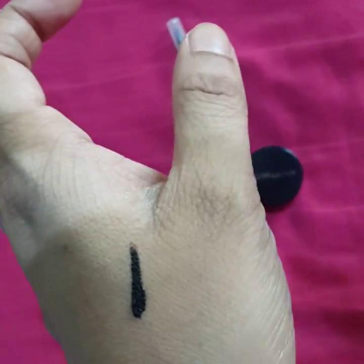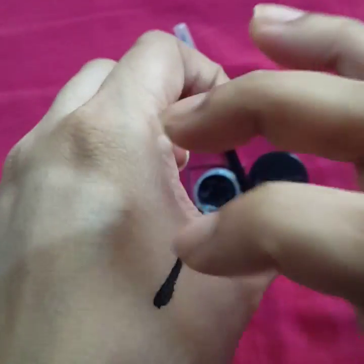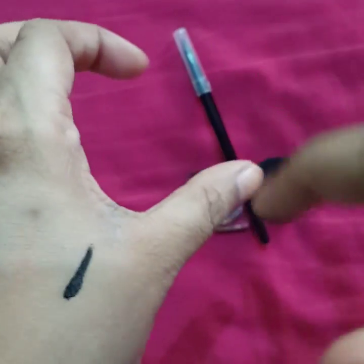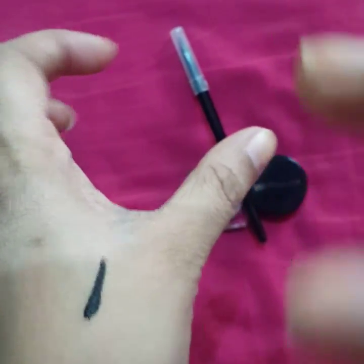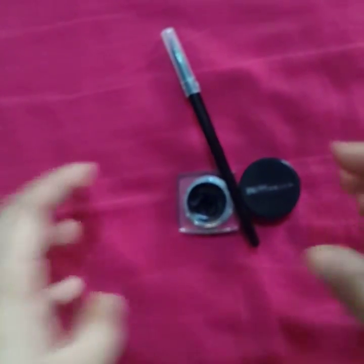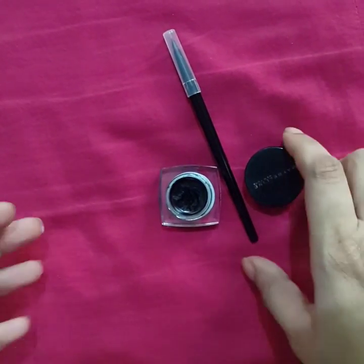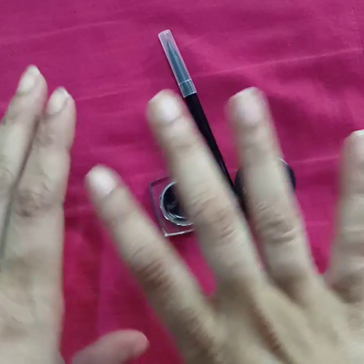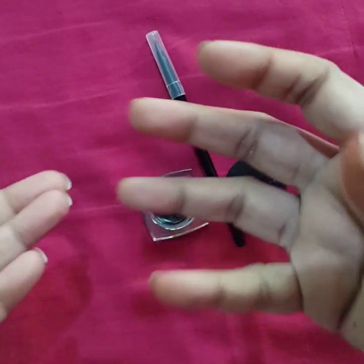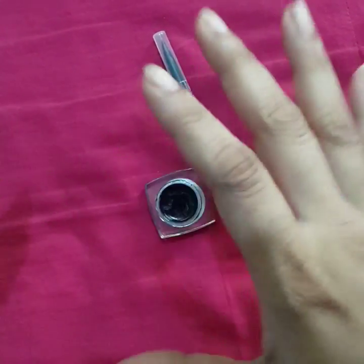The second thing I want to talk about is that it is totally smudge-proof. They claim it does not smudge at all, which is absolutely true. The company also claims it is long-wear, non-toxic, and dermatologically tested — and that it lasts for around 24 hours.